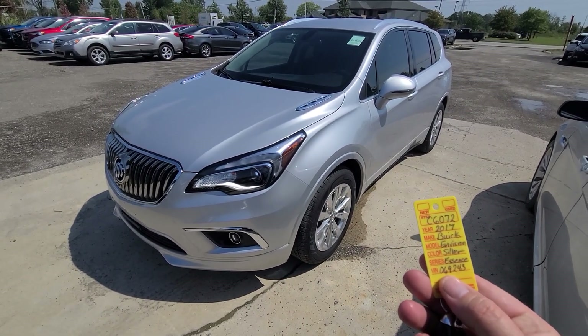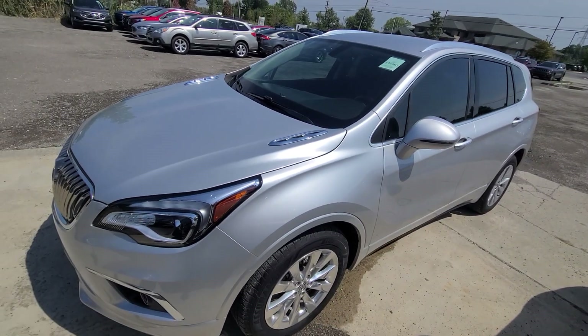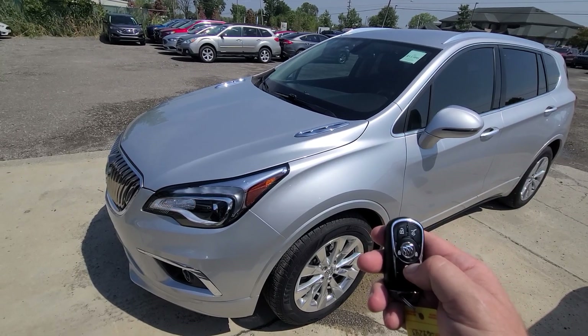2017 Buick Envision, stock number 6072. The vehicle has 46,000 miles and comes with a smart key — lock, unlock, remote start, and power deck lid.